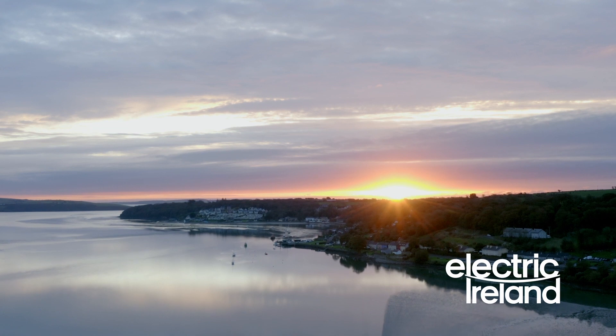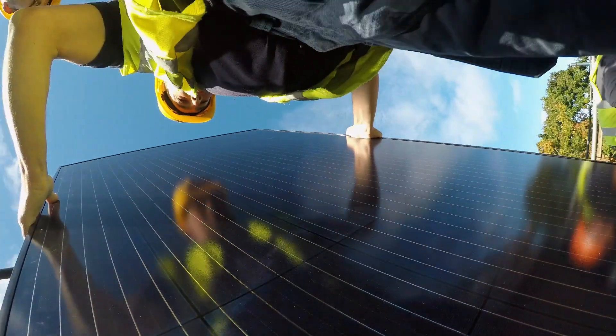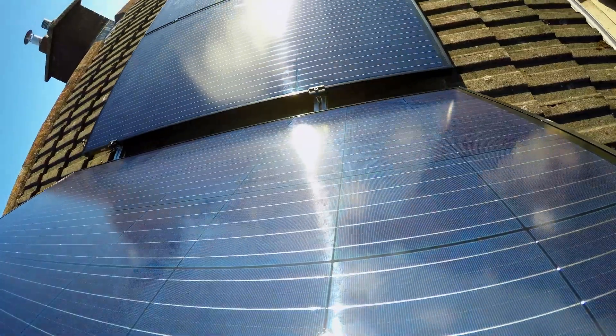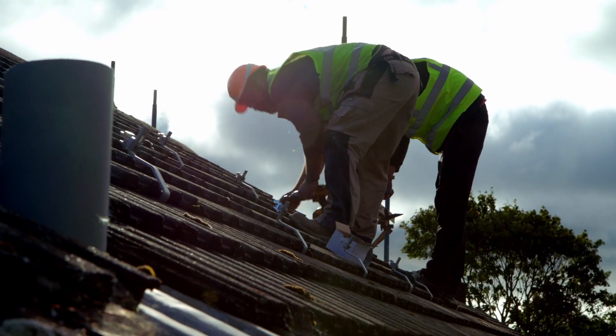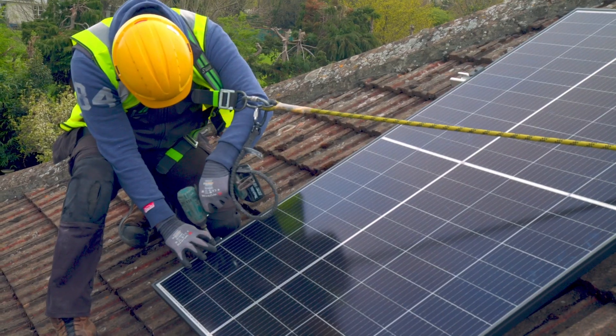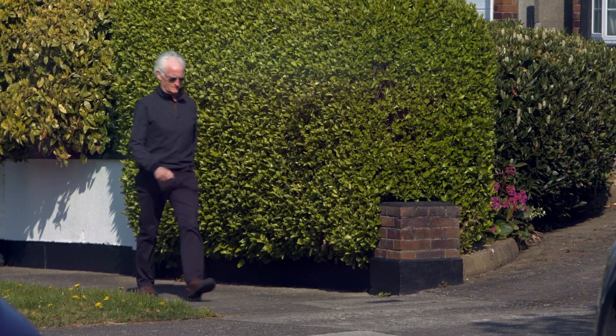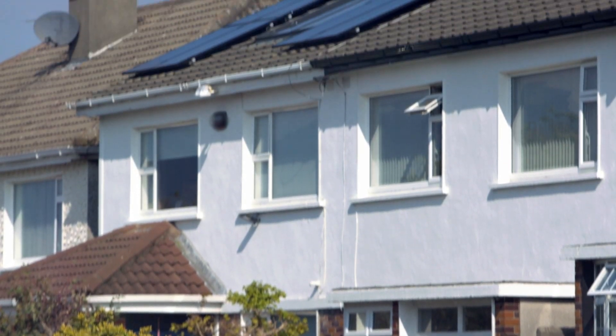Solar energy is the earth's most abundant energy source and we can harness this power ourselves in our own homes. Micro generation is the system for householders to produce our own renewable power. A new scheme means that we'll soon be able to sell our surplus power back to the national grid.